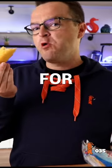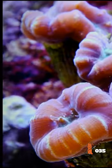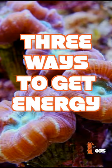I'm a human being and there's only one way for me to get energy: eating. But did you know that corals have three ways to get energy?